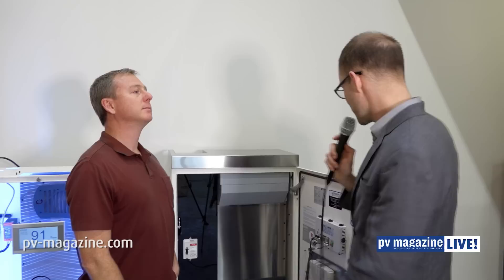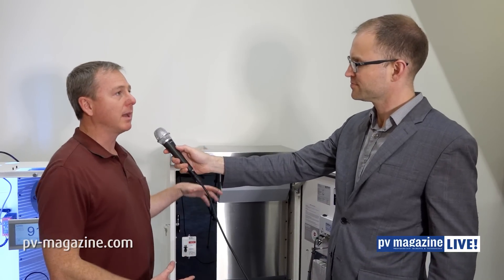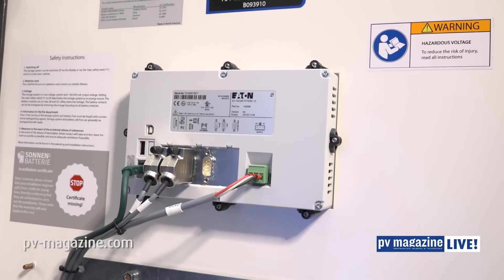The real magic happens over here in this box where all of our software is loaded. This is the brains of the unit — it tells everything what to do. And Greg, I understand that the functionality of this extends beyond just the box and into the home. Yes, absolutely. It's really the software that turns it into an energy management system. This isn't your grandpa's battery storage system where the grid goes down and just powers the house.